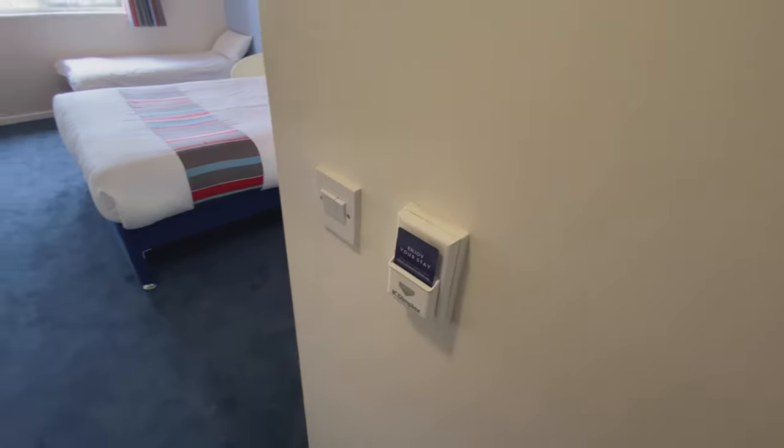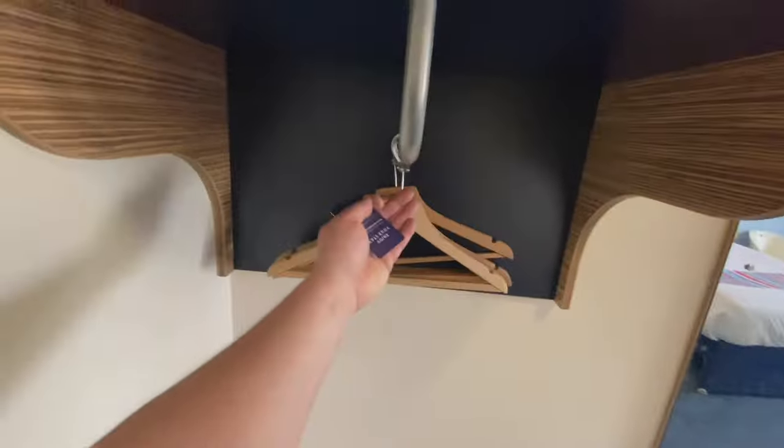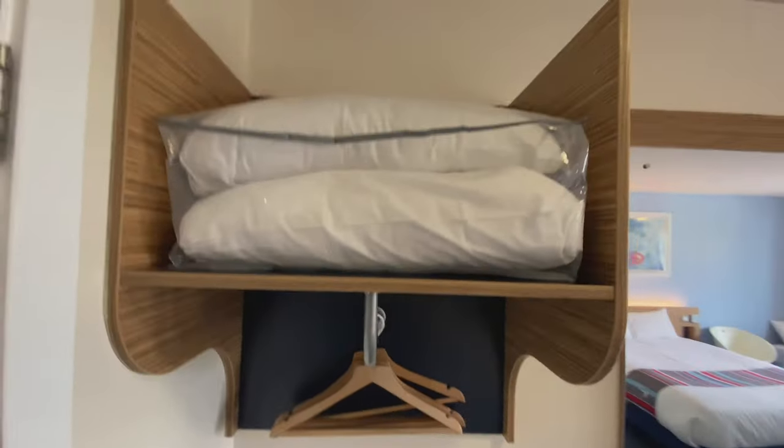Let's go back to where I came in and I'll talk you through what we've got. When you arrive, you have the choice of putting the electric in or not — here's one I prepared earlier. On the other side we've got the open wardrobe, hanging space, two spare pillows, and a mirror for checking yourself out.